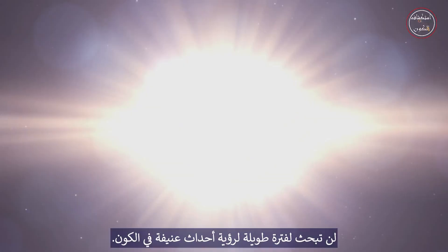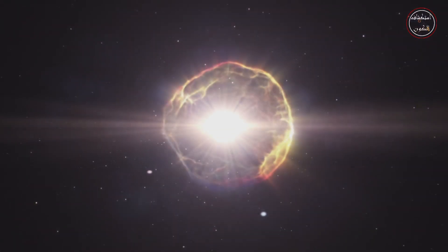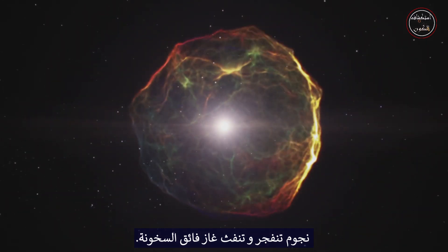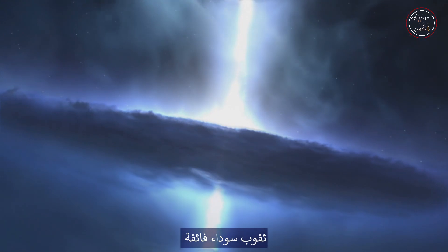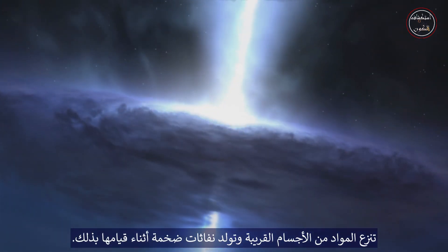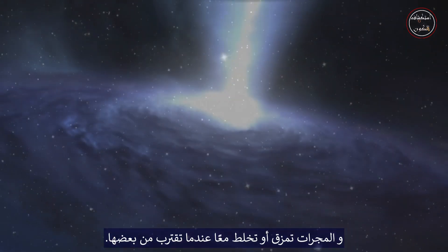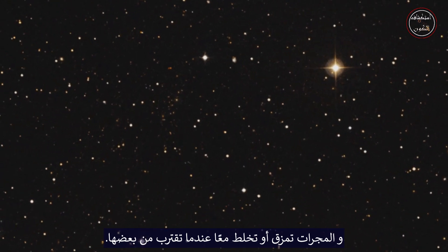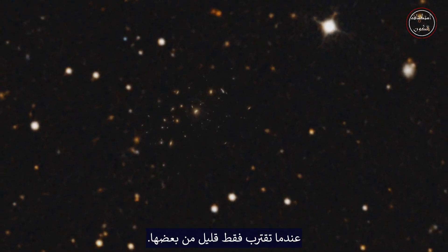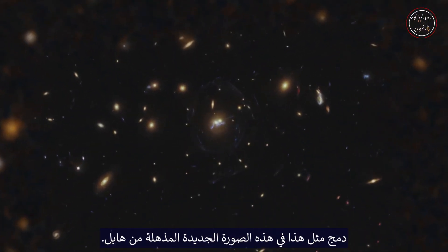You don't have to look for long to see violent events in the universe. Exploding stars spewing out superheated gas, supermassive black holes ripping material from nearby objects and expelling immense jets as they do so. And galaxies torn apart or blended together as they stray just a little too close to one another, merging like the ones in this stunning new image from Hubble.